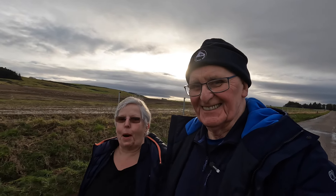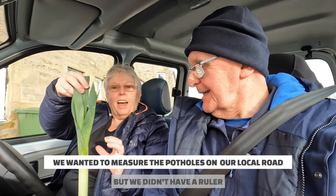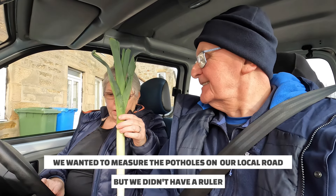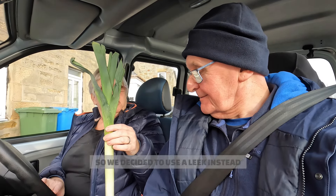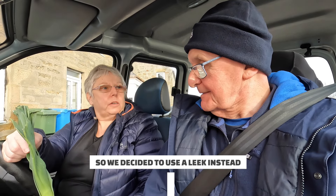Nobody's stopped and asked us why we're poking leeks into potholes. I don't know how long it is because we haven't got a measuring stick, but I thought we'll use the leek so we can give people a rough idea of how deep the potholes are.